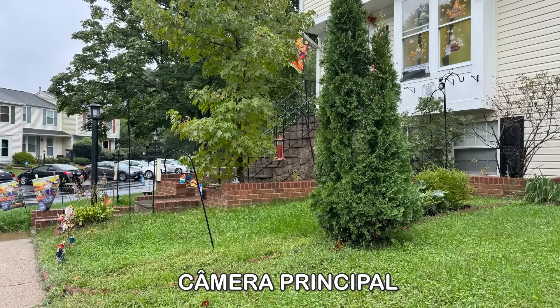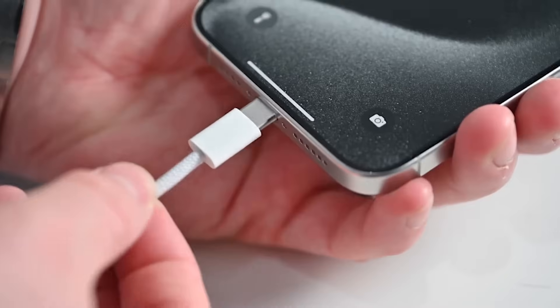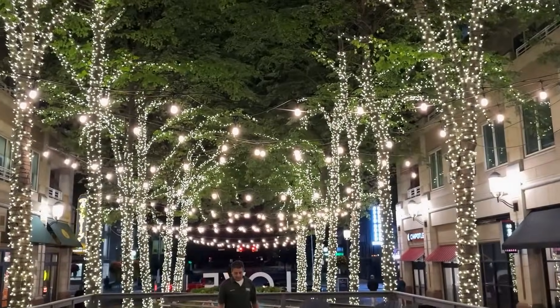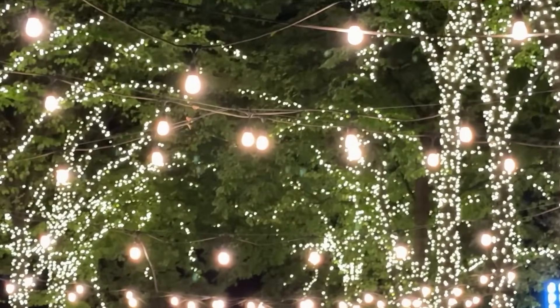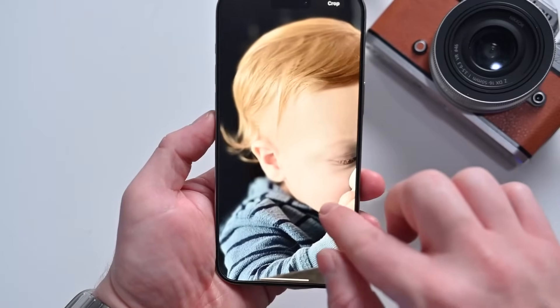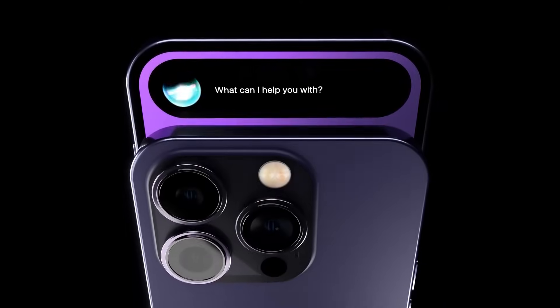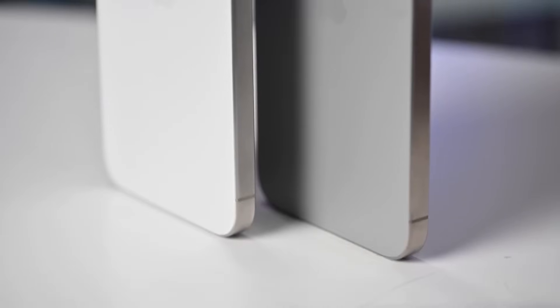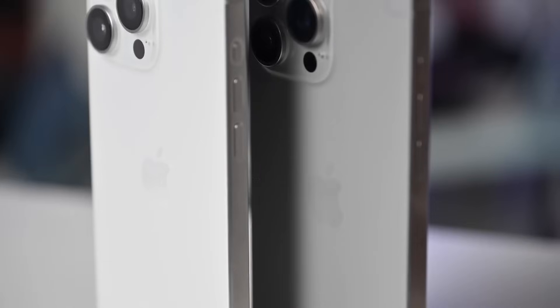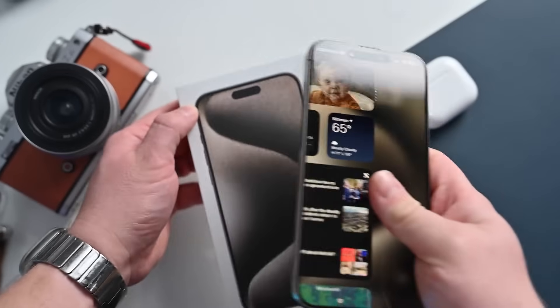So let's put it all together: titanium, the action button, USB-C, and spatial video. In hindsight, these weren't just bullet points on a spec sheet — they were foundational shifts. So in retrospect, was the 15 Pro Max secretly the most important iPhone of the decade? In terms of setting the stage for the next era of computing, it's a powerful contender.